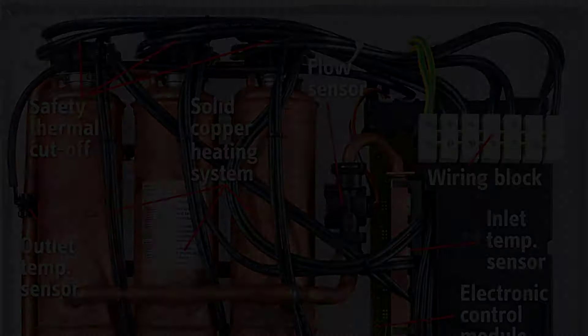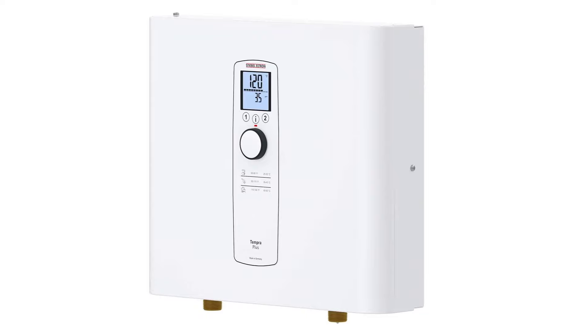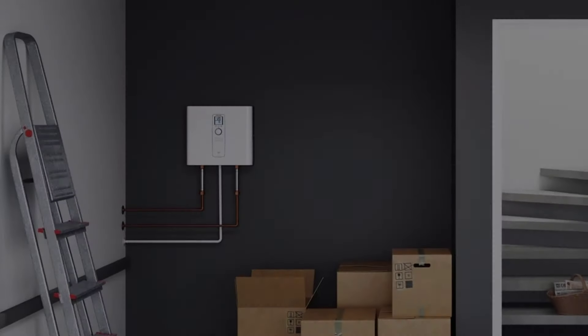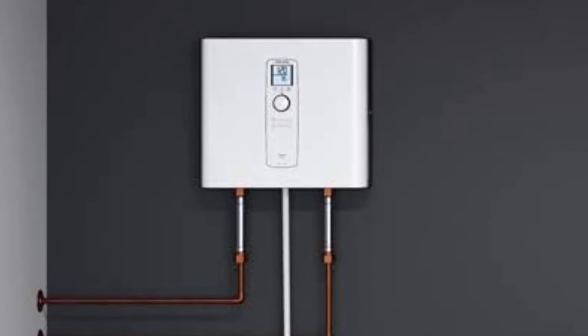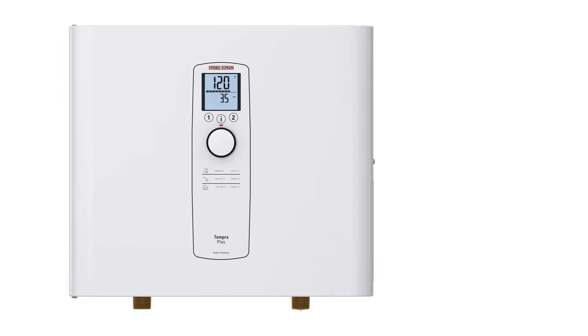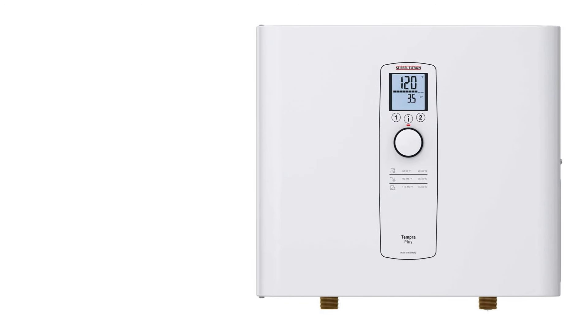Some tankless water heaters are known for reducing the temperature when another tap is turned on. The Tempra 36 Plus eliminates this cold water sandwich with an advanced flow control feature that reduces the flow of water by a marginal amount if the demand for hot water increases. This allows the heater to maintain the output temperature, so you don't wind up with a cold burst of water in your shower, sink, or anywhere else the tap is turned on.